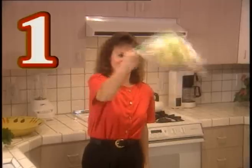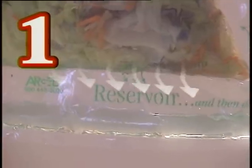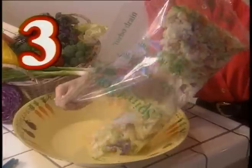One: the spinning action forces all the water from your washed produce to collect in the special reservoir at the bottom of the Spin-N-Store bag. Two: you simply pour the water out through the patented drain along the side of the bag. Three: with the help of the Spin-N-Store bag, you've created a healthy, fresh salad in just a few minutes.